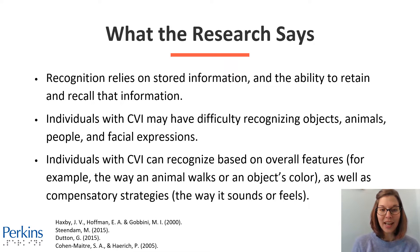Individuals with CVI may recognize based on overall features — for example, the way an animal walks or an object's color versus really seeing all the details. They might also recognize an item based on more compensatory strategies: the way it sounds or feels, the way it feels on their lips or in their mouth versus really visually recognizing that object.